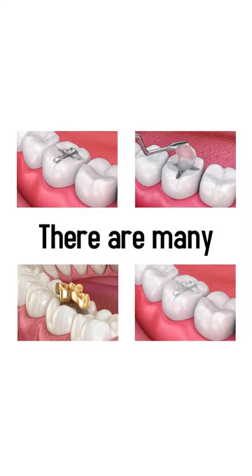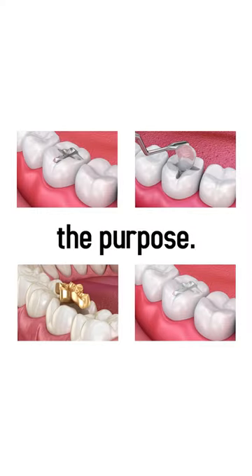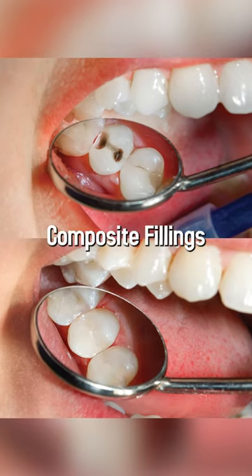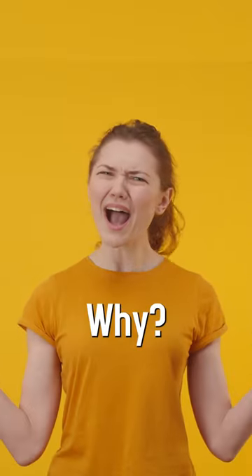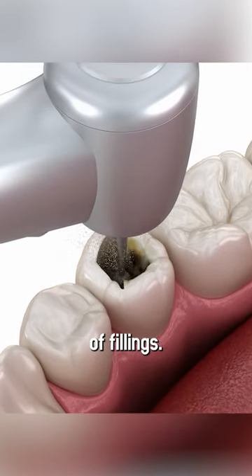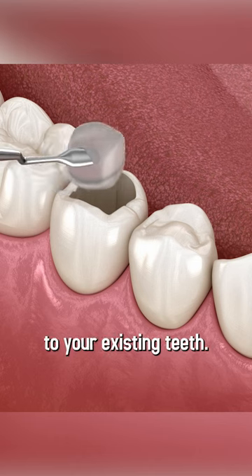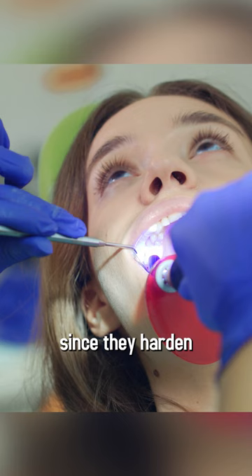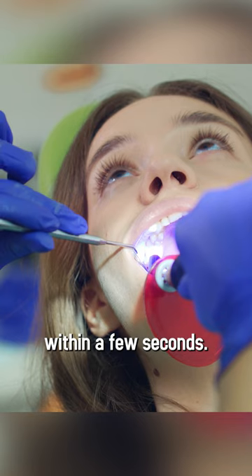There are many types of dental fillings that serve the purpose. But if you want a more natural-looking smile, then composite fillings are the way to go. They require less drilling than other types of fillings, and they add strength to your existing teeth. The treatment time is short since they harden within a few seconds.